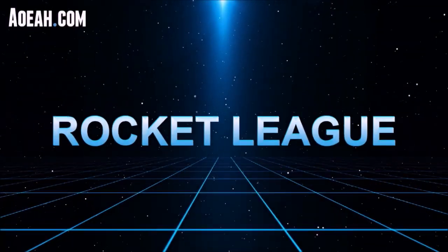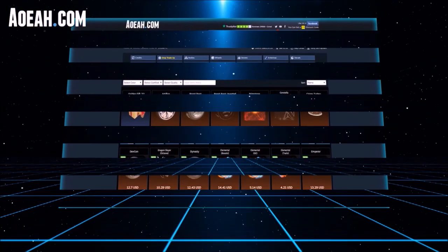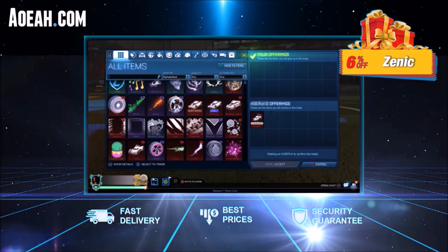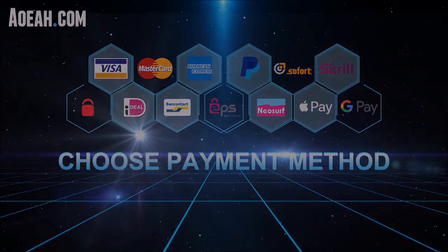Quickly, before we jump into this video, if you're looking for the fastest, safest, and most reliable Rocket League items, AO has got you covered. This website has been the fan favourite for half a decade — you can buy any Rocket League item at incredibly good pricing using any payment method. Make sure you're using code ZENIC for 6% off.